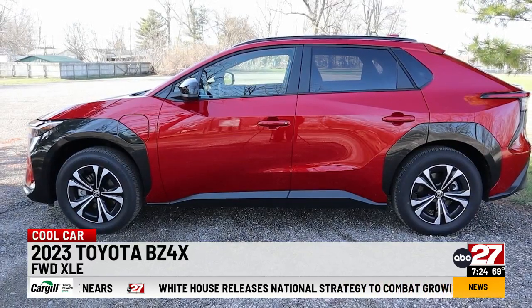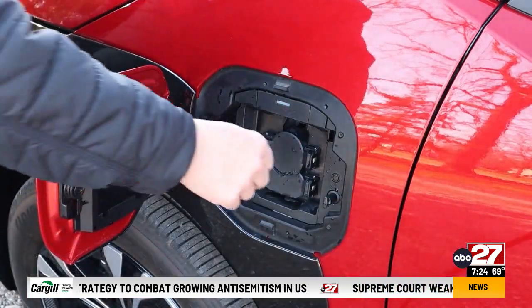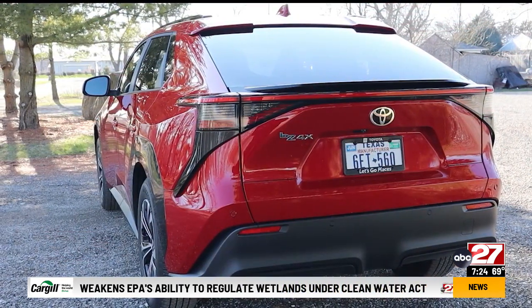The review crossover is front-wheel drive. An all-wheel drive version is available. EPA says range should be around 252 miles. We got nowhere near that when using air conditioning — it was more like 220 miles.